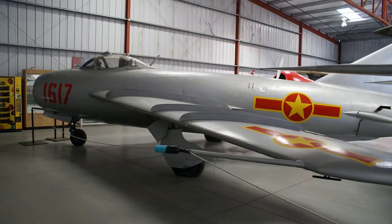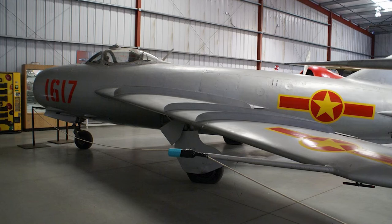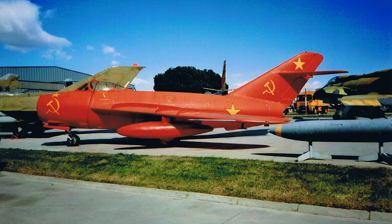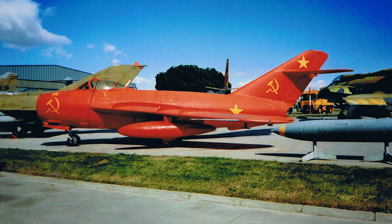It entered service in October 1952. The MiG-17 was mostly used as a general-purpose daytime fighter with limited fighter-bomber capacity. The armament consisted of one 37mm and two 23mm cannons, and a lighter bombload could be carried.